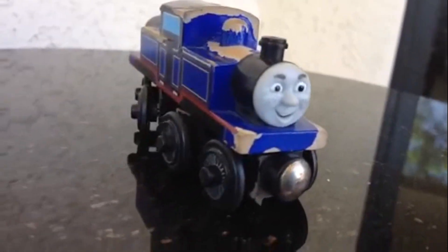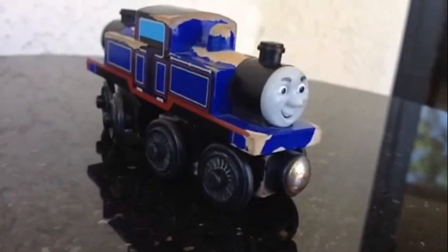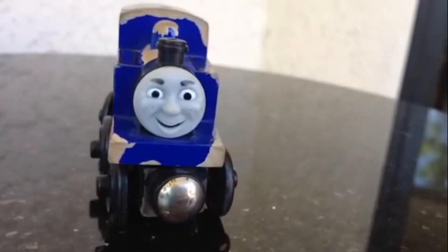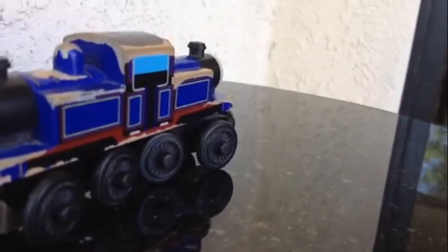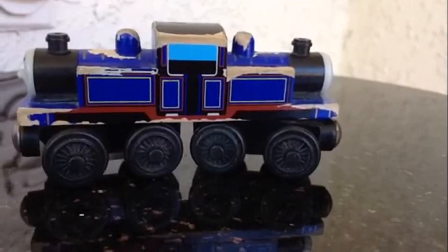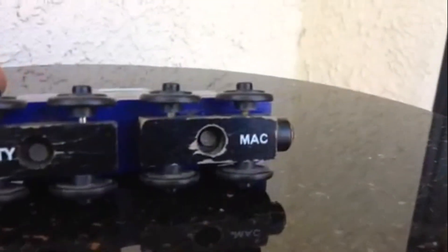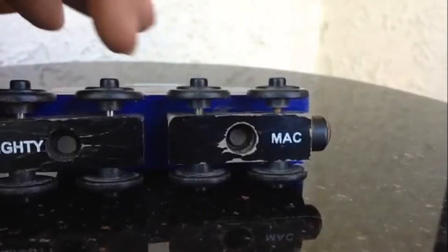Welcome to the channel! Today I have Mighty Mac. As you can see, this is a double-faced train — it's a wooden train, and what makes it stand out is definitely that it has two faces. It says here 'Mighty Mac.'